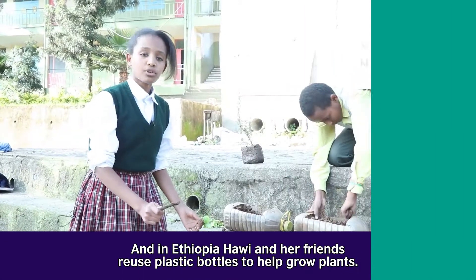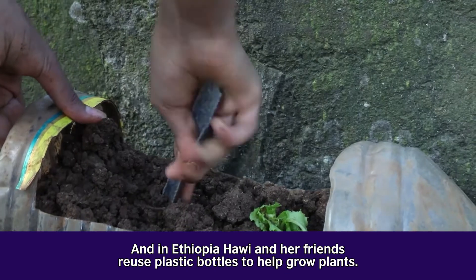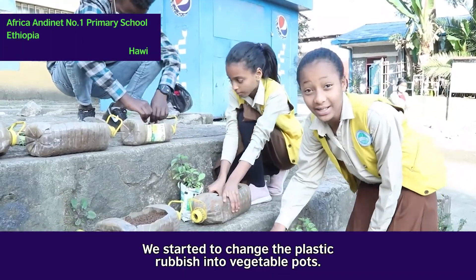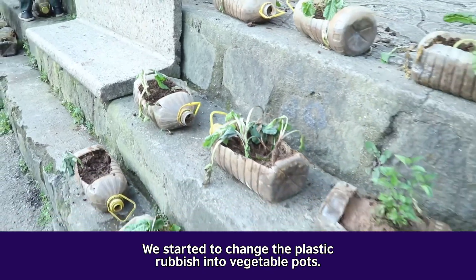And in Ethiopia, Howie and her friends reuse plastic bottles to help grow plants. This helps the environment. We started to change plastic rubbish into vegetable plants.